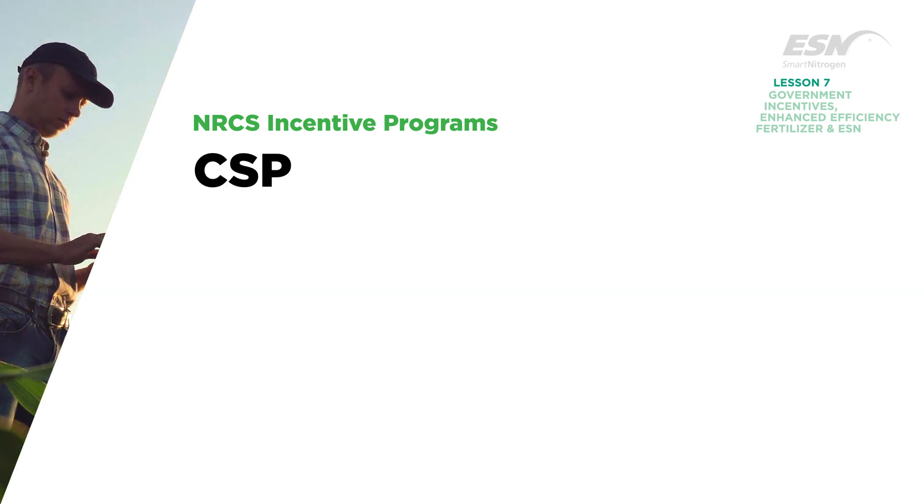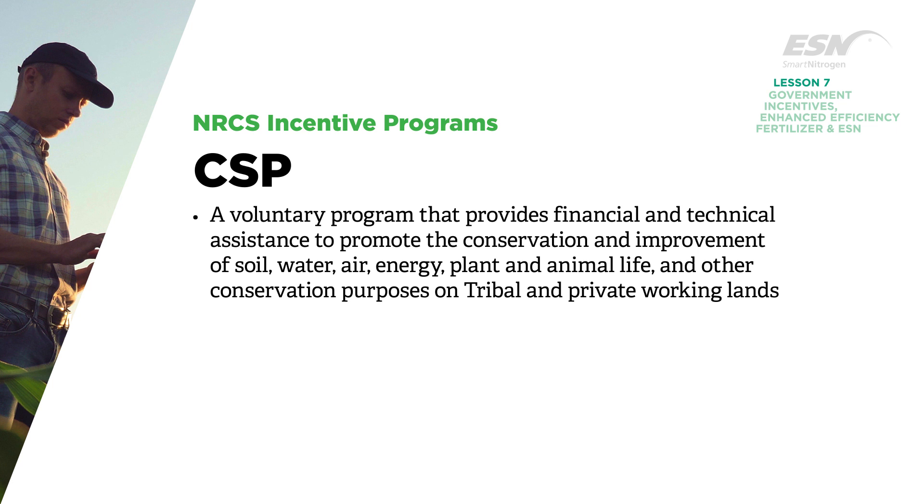The CSP is a voluntary program that provides financial and technical assistance to promote the conservation and improvement of soil, water, air, energy, plant and animal life, and other conservation purposes on tribal and private working lands.